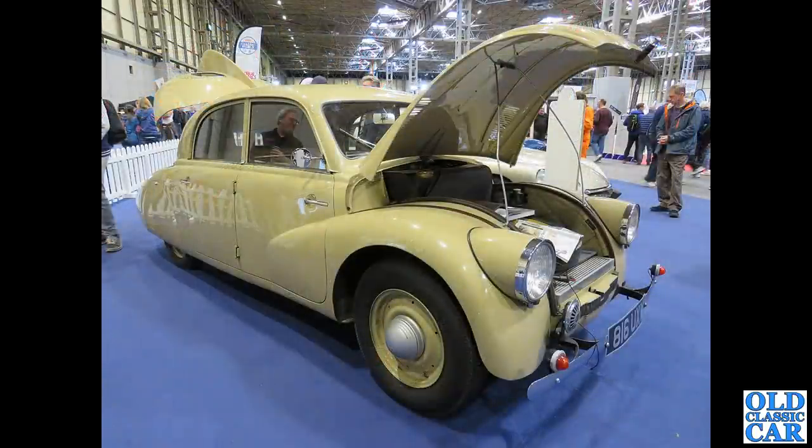No dust at all on this wonderful Tatra T97 — this car dates to 1938, rear-engined of course, built in Czechoslovakia. A fantastically rare survivor.